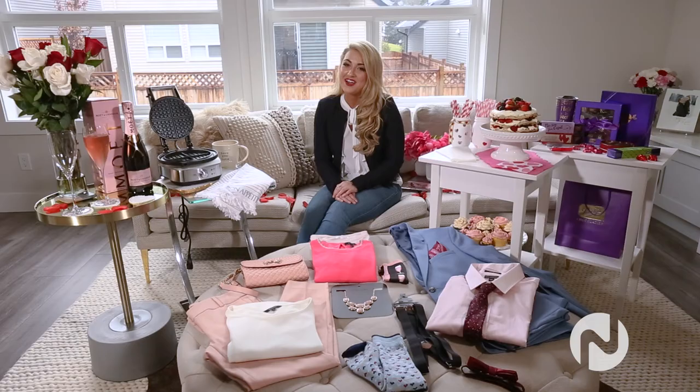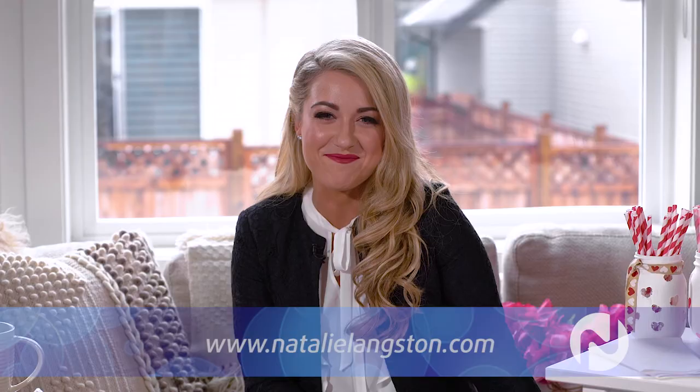For more details on anything you've seen here, you can visit my website at NatalieLangston.com. Thanks guys, and happy Valentine's!